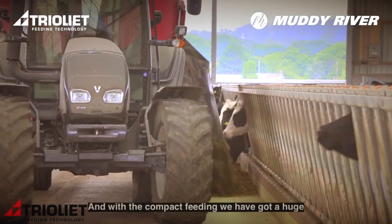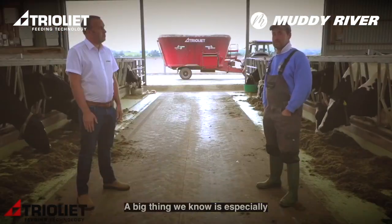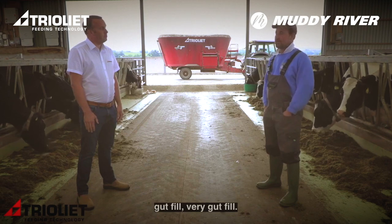With the compact feeding we've had a huge response in our herd health benefits. A big thing we noticed was especially gut fill — very good gut fill.